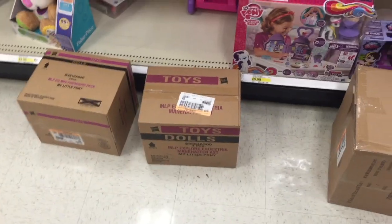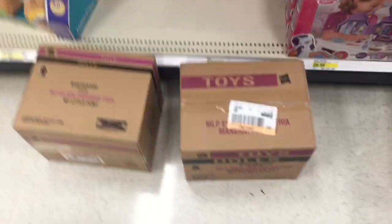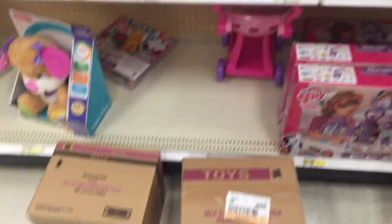Looks like Target is about to do some restocking, but this is all My Little Pony stuff. Those are like Streaminis and stuff, but I don't see a box that says Moose Toys slash Shopkins anywhere.